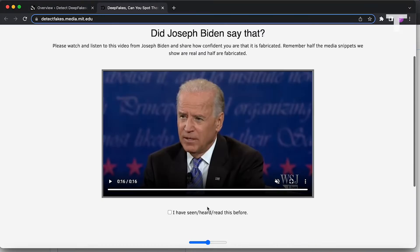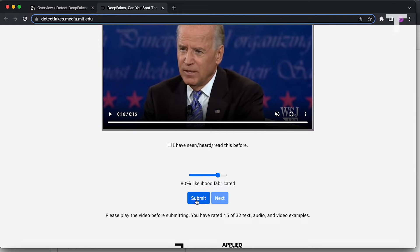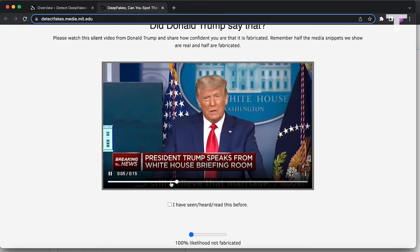Sometimes they were painfully obvious and other times I would get them wrong. The ones I really got wrong were when there was no audio at all and I was just looking at the face. With audio, you can tell when the words don't line up — movement will be off, the face doesn't move right, the background sounds don't match the environment. I only got four wrong out of 32, so I think I'm fairly good at spotting a deepfake.